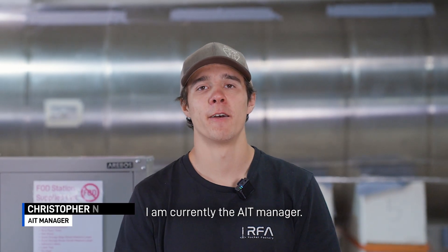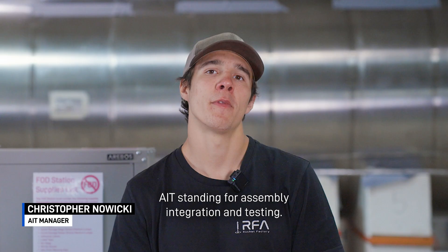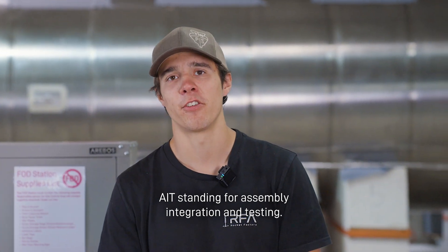Hi, I'm Chris. I'm here at RFA. I am currently the AIT manager — AIT standing for assembly, integration, and testing.